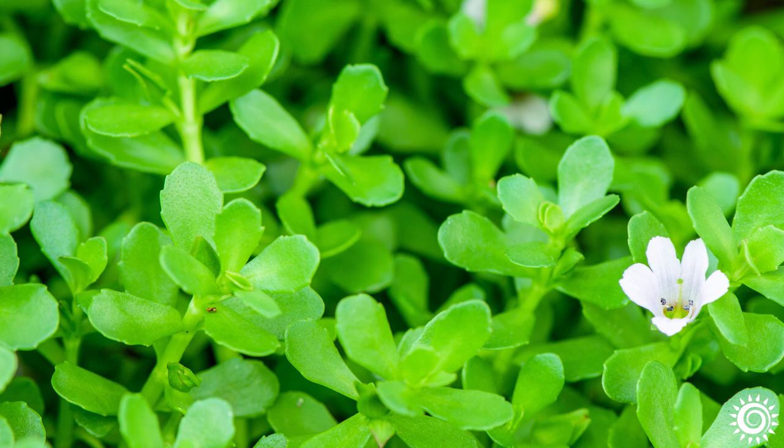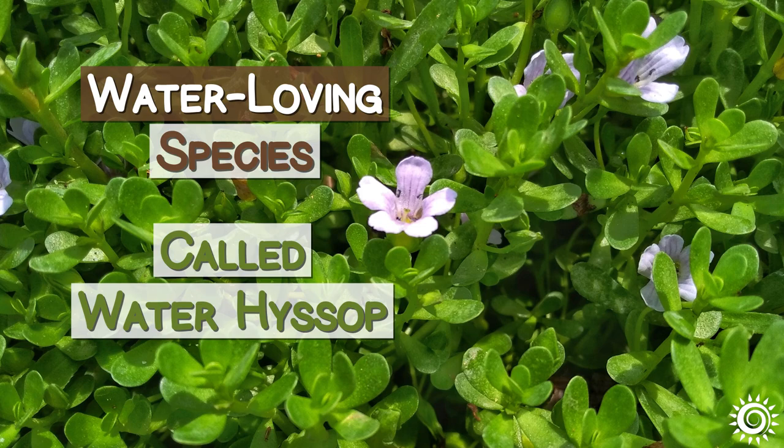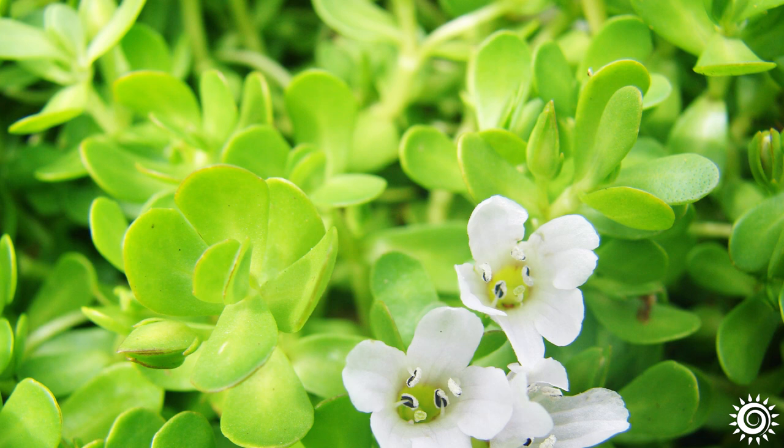Bacopa Monnieri is a creeping perennial with thick, succulent, oblong green leaves and white or pale purple flowers. As a water-loving species, also called water hyssop among other names, it grows in many tropical and semi-tropical locations, often in marsh-like habitats around the world.